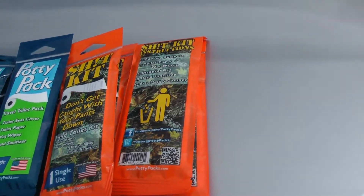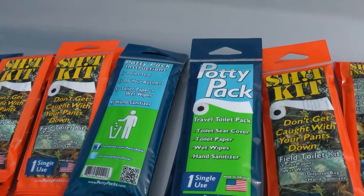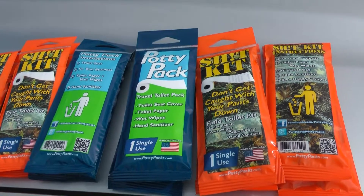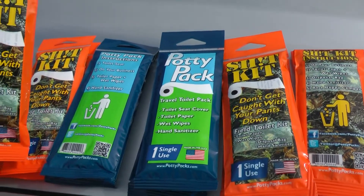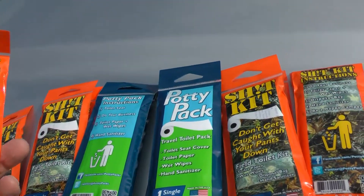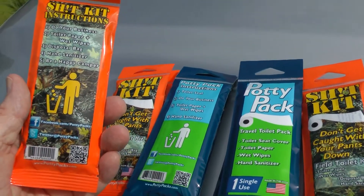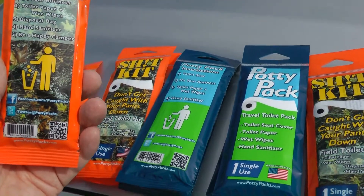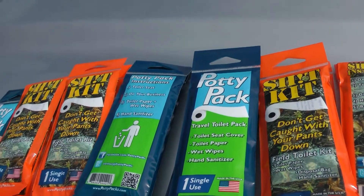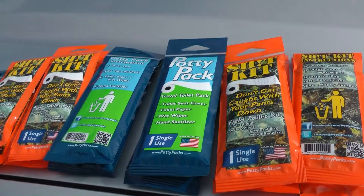So give those a try and you're going to like them really well. Even if you're out hunting or whatever, it can rain and they're not going to get wet. They're all sealed up in individual packages. There's a good supply there and you can do your business and walk away clean. So that's important whether you know it or not. So good luck to you. Have a great day.